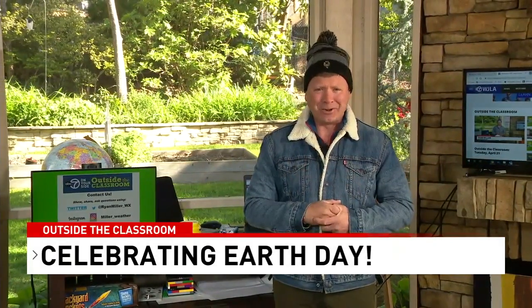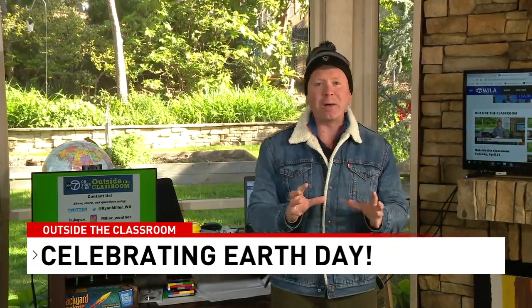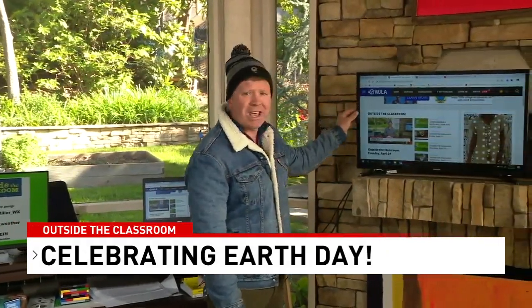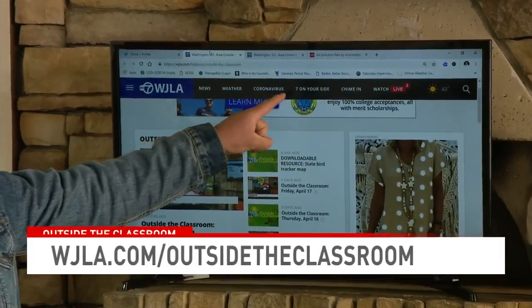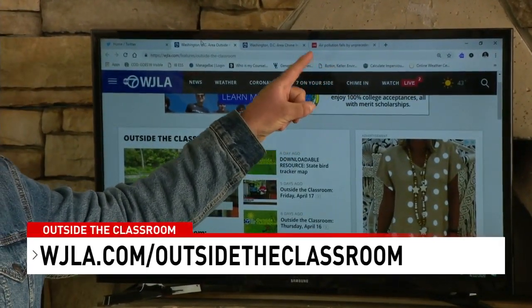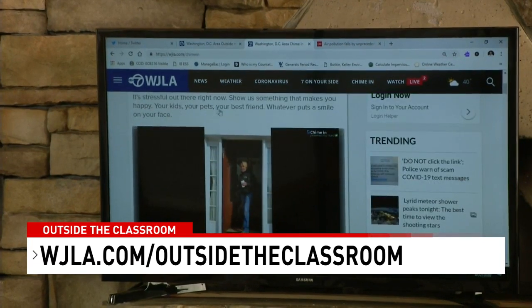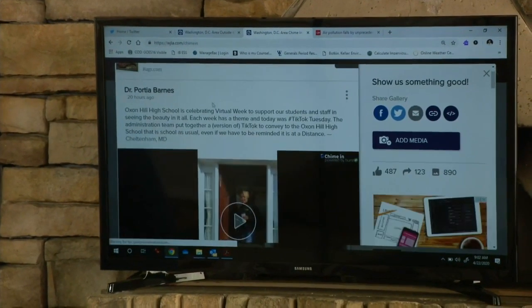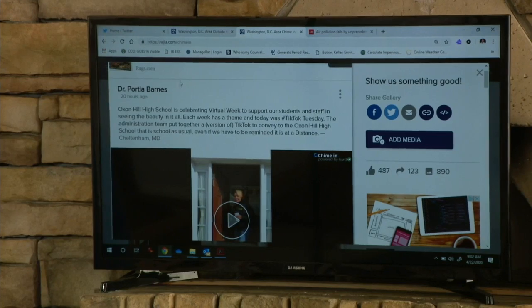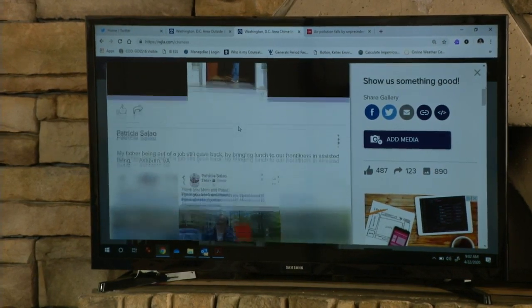If you observe, adjust, and redirect, those words can help you adapt and deal with adaptation — a core theme of Earth Day. We've got some really cool videos sent to us on our Chime In section. If you go to WJLA.com, you can go to the Outside the Classroom section and find lots of resources. Chime In is one of the top links you can click on — a great way to share things with us.